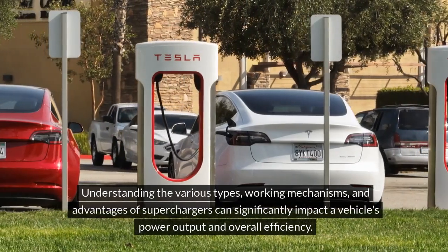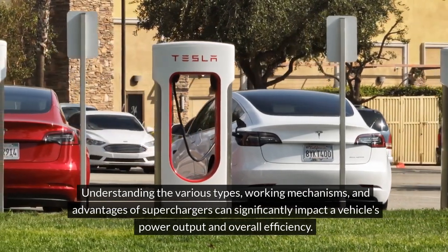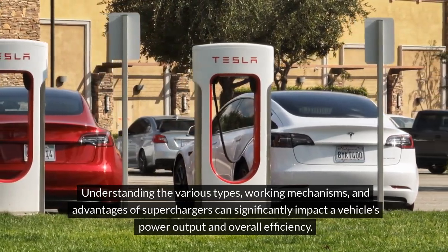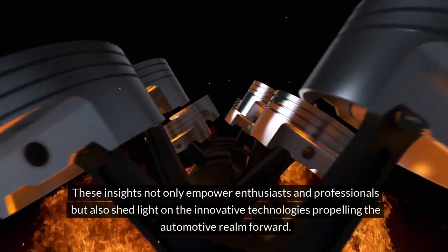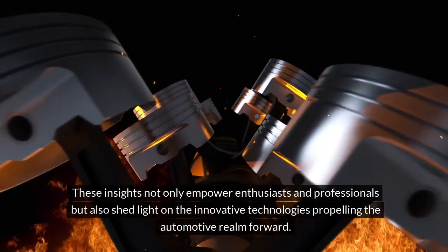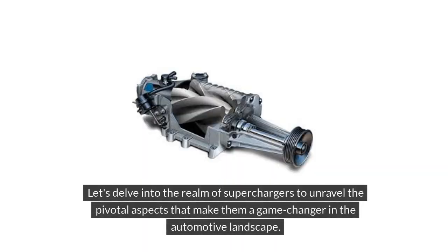Understanding the various types, working mechanisms, and advantages of superchargers can significantly impact a vehicle's power output and overall efficiency. These insights not only empower enthusiasts and professionals, but also shed light on the innovative technologies propelling the automotive realm forward. Let's delve into the realm of superchargers to unravel the pivotal aspects that make them a game-changer in the automotive landscape.